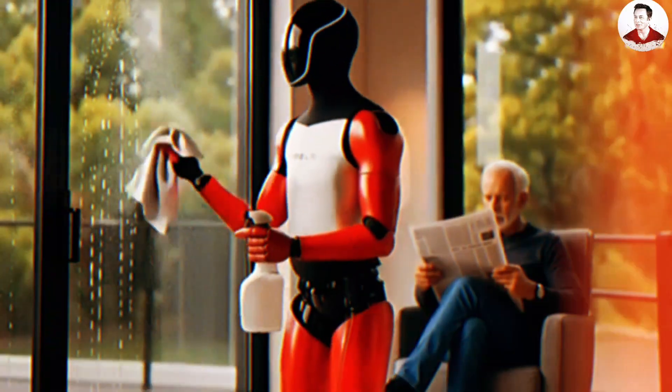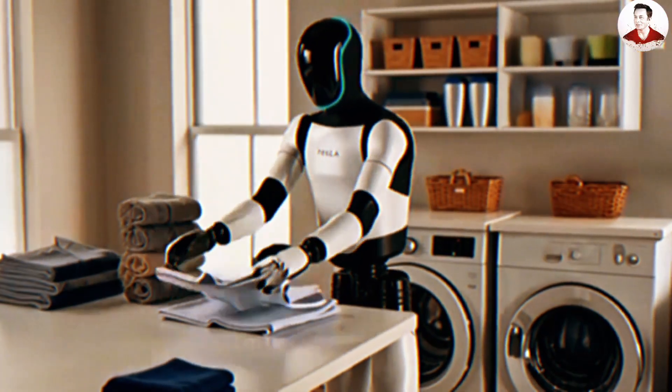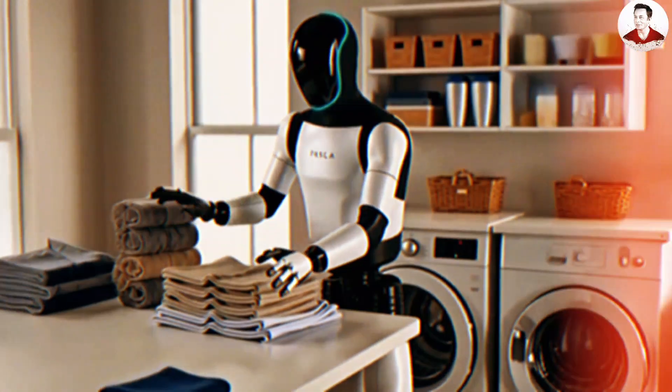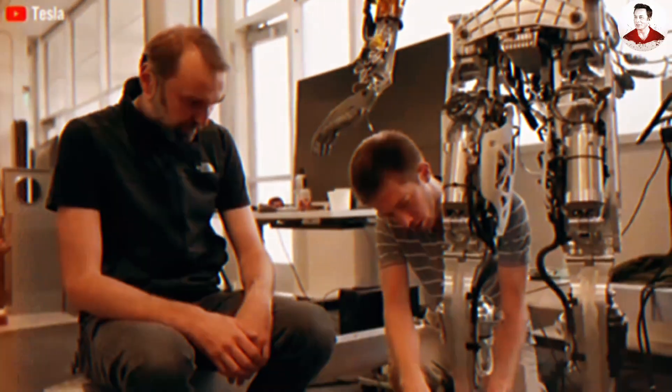In its commercial version, Optimus could become a true household assistant — helping with simple cooking, cleaning, and even supporting the elderly or people with disabilities. With its highly dexterous Gen 3 hand, the robot could hold a glass of water and perform similarly delicate tasks.